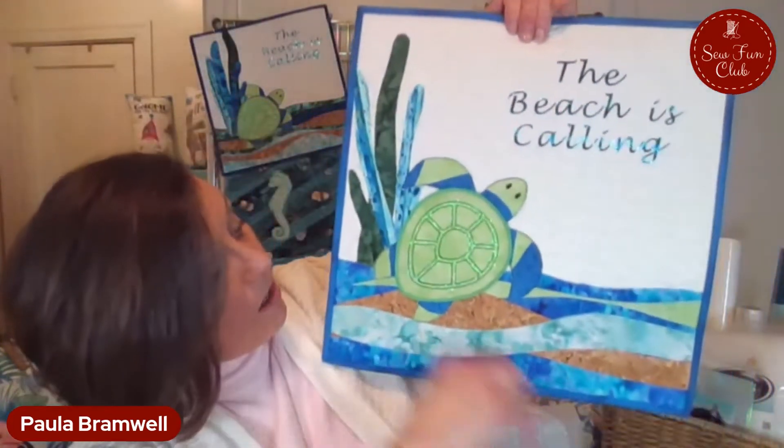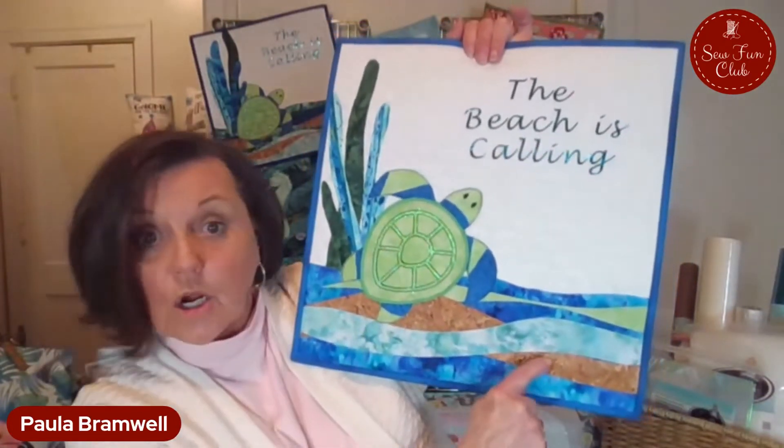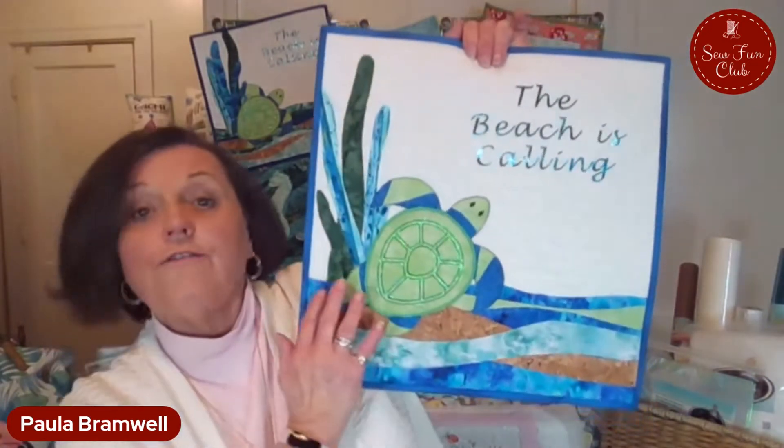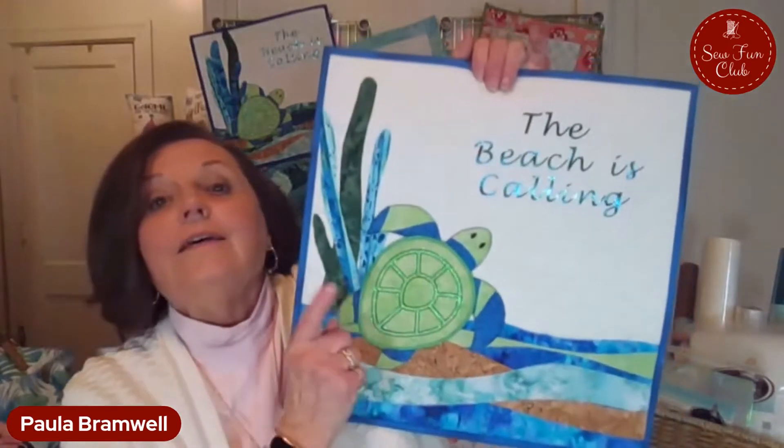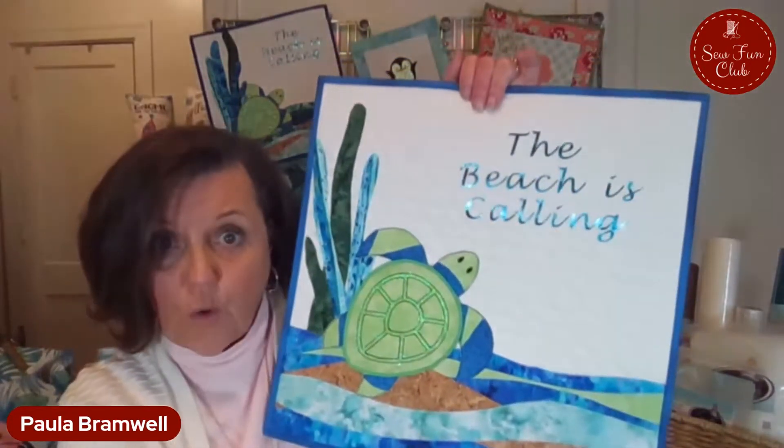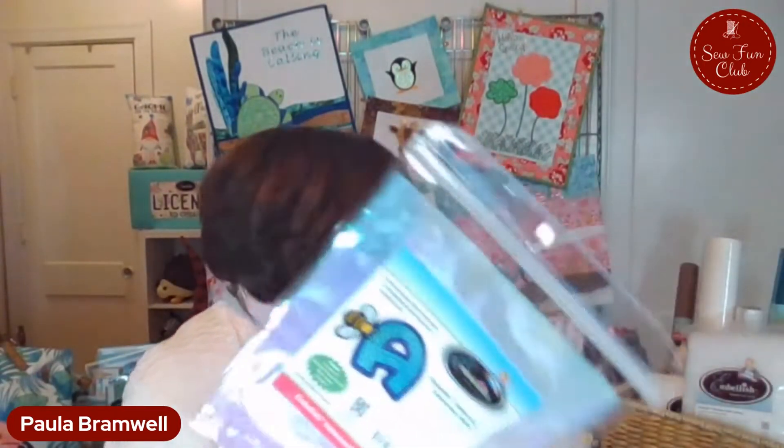This is from a collection that Hope Yoder did called Beach Life Pillows, which has several different beach themes. Being here in the South in Kentucky, our vacations are spent near the beach, so this perfectly works out. I've used quite a few products from the Embellish division that I absolutely love. This is a collage-based piece — I've incorporated cork for the beach area, a little bit of seaweed, a little bit of mylar, and some heat transfer foil, because I like a little sparkle in almost everything I do.